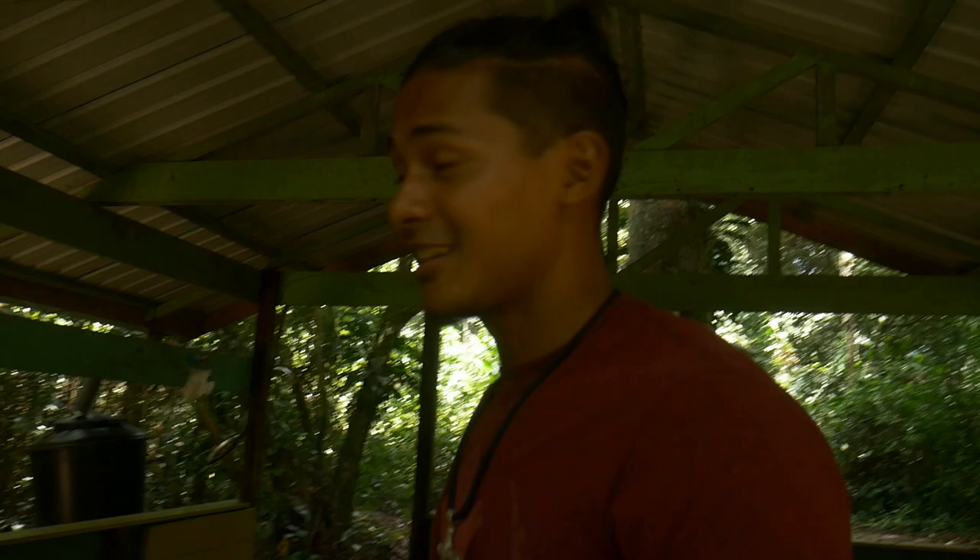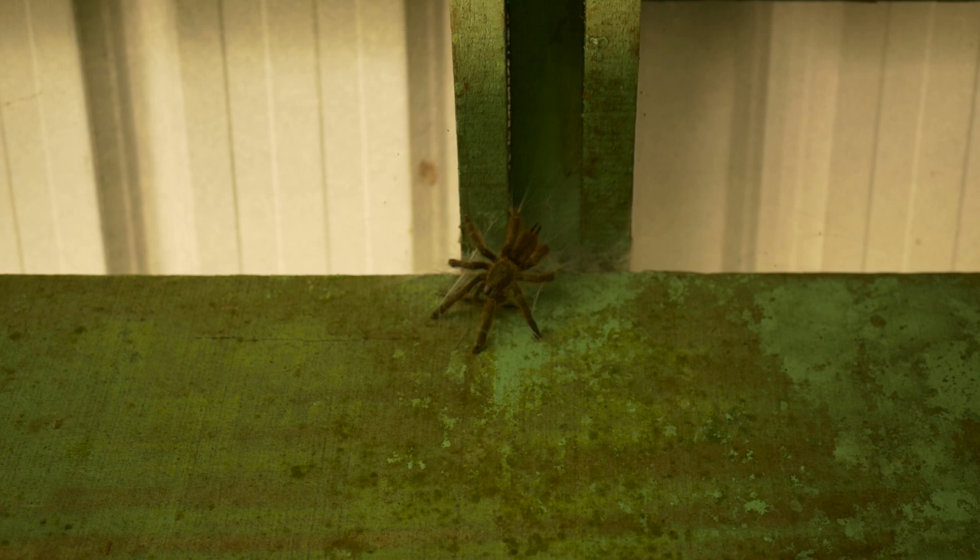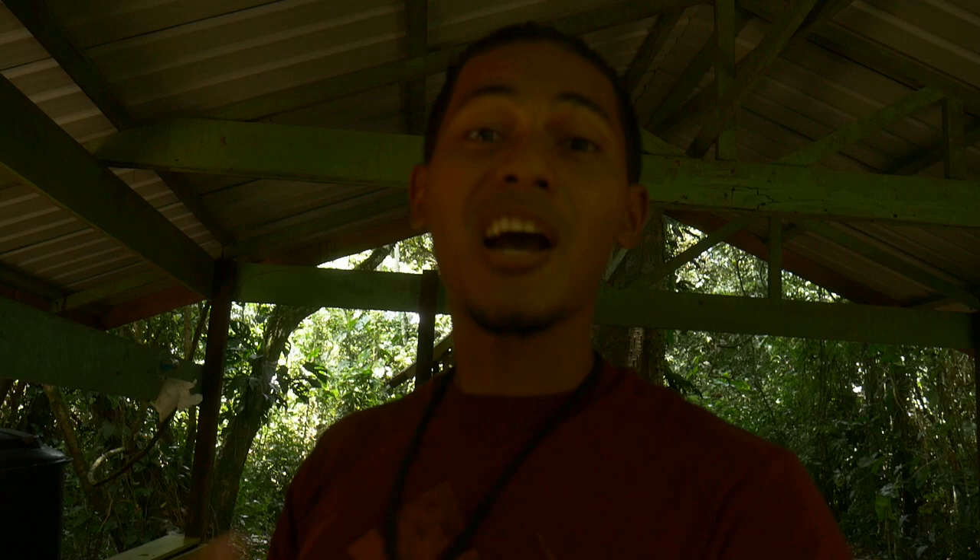I've got something nice to show you guys. This thing was just chilling in the Peeper Pot shelter. It appears to be a tarantula. I don't want to get too close to it. I have no phobia against spiders but I don't want this thing jumping on me. Oh my god!